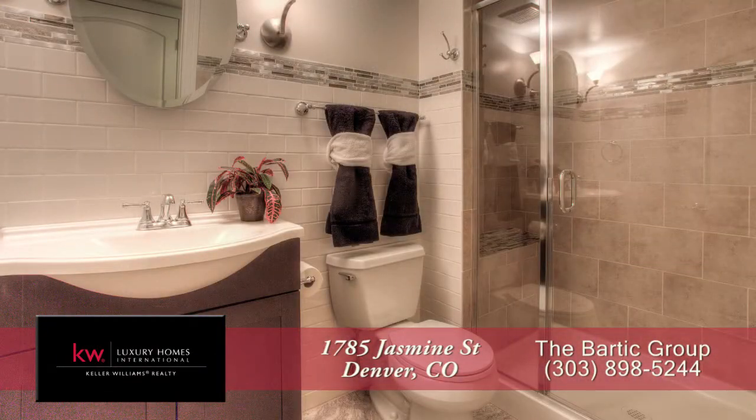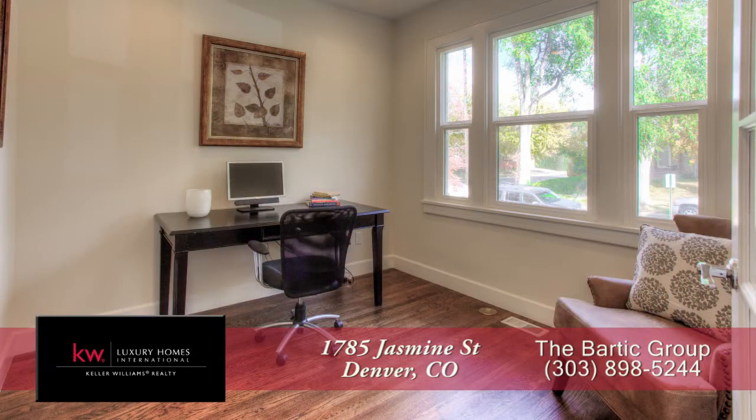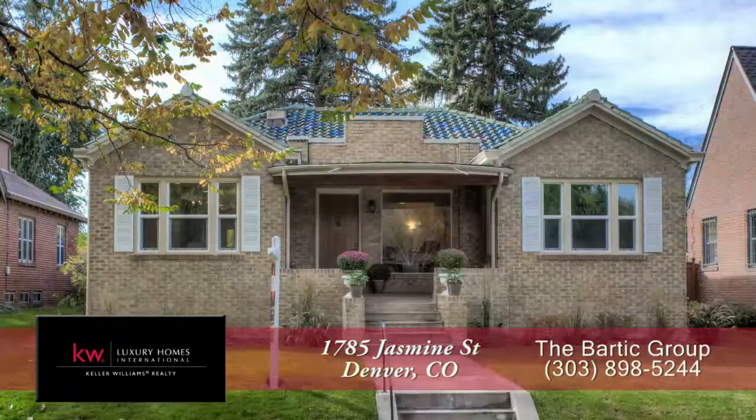There's so much more to see in this home — you'll want to come visit it in person. Please call Brendan Bartik for a private showing. You'll be glad you did.